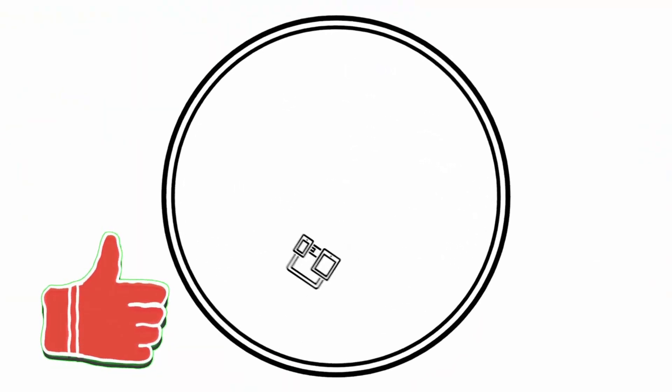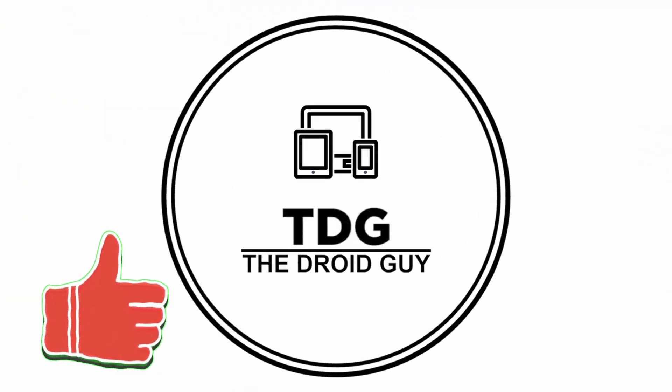Product links are in the description below. Make sure you hit the like button below — that would really help us out a ton.